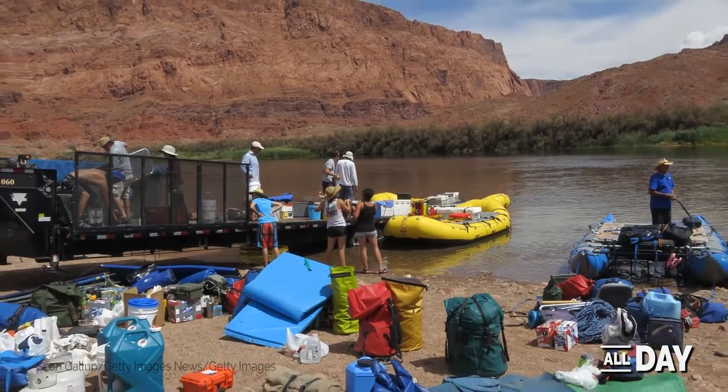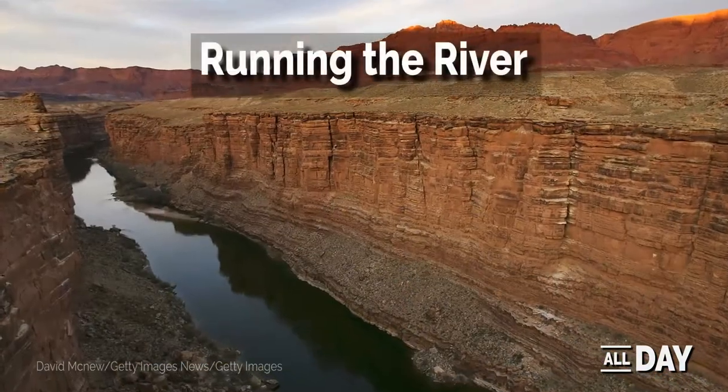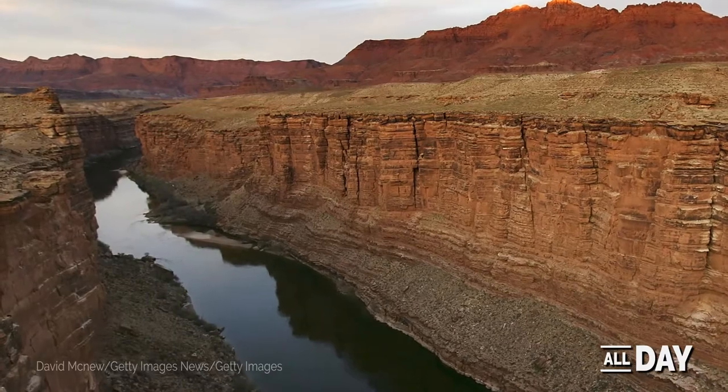A trip through the canyon today takes about two weeks to complete. Marble Gorge is one of the first landmarks rafters see along the river and marks the beginning of the Grand Canyon.